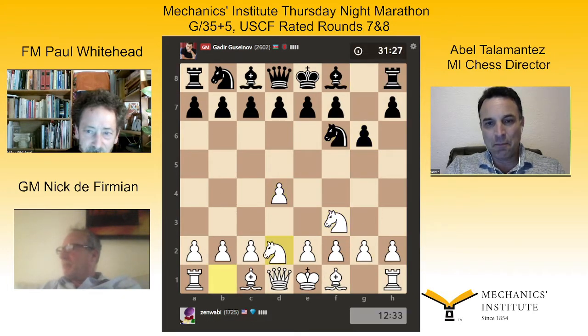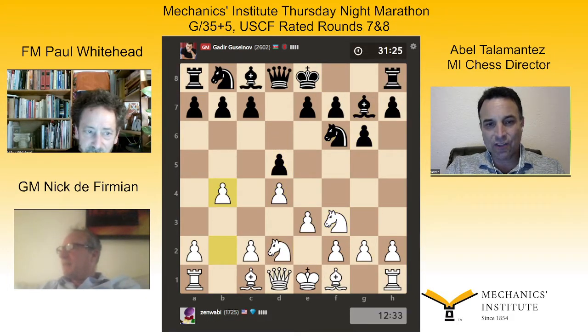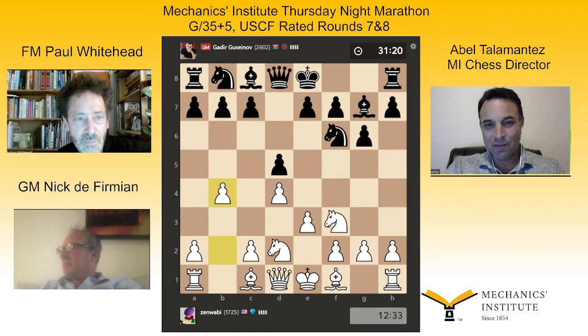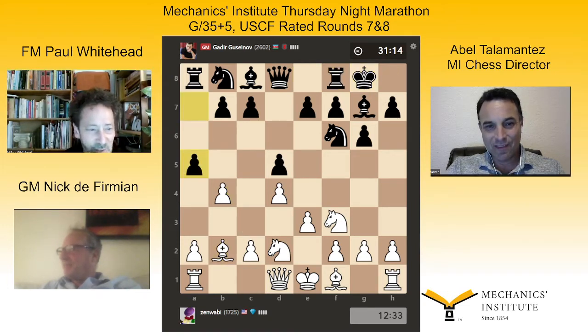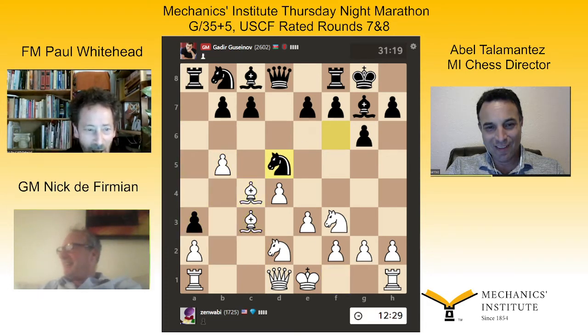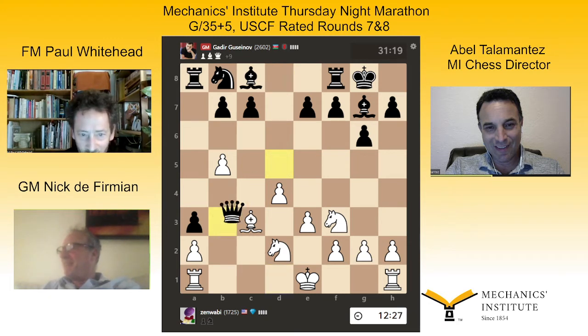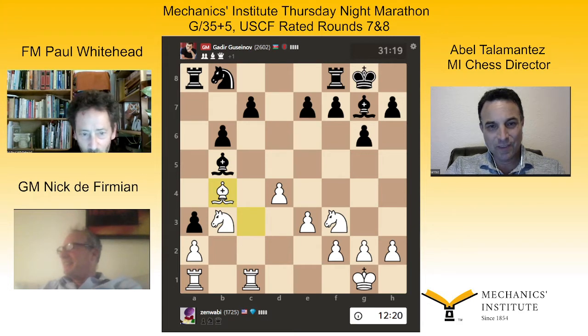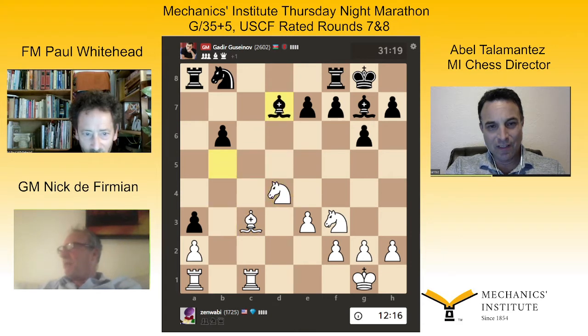Maybe it'll help to go back to see how we got to this position, because they played a game, I think it was in the last Thursday Marathon. B4 by Jeff — I like that move. Be original, queenside play. Take the guy out of his comfort zone. That's nice — a temporary pawn sacrifice. Like something had to happen.